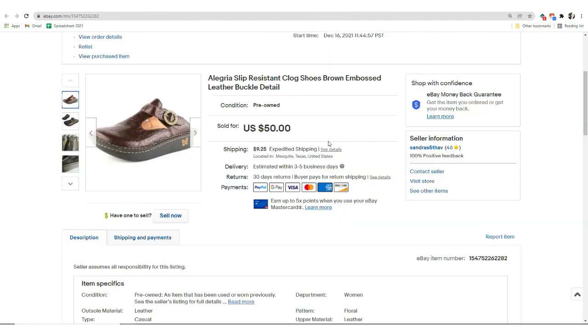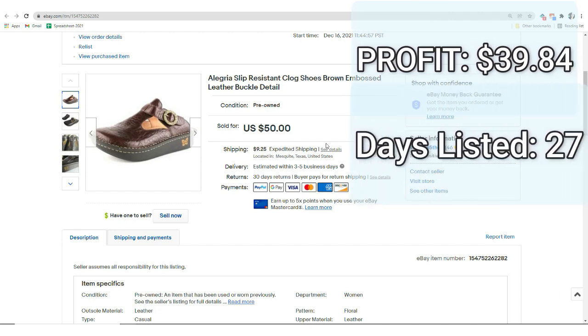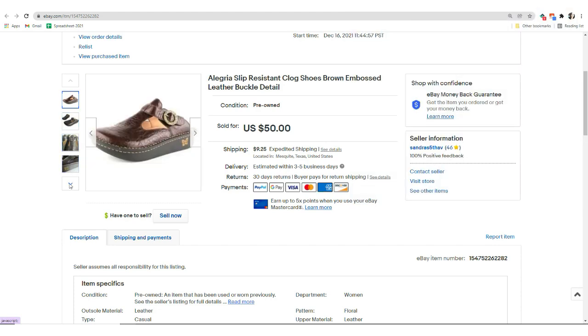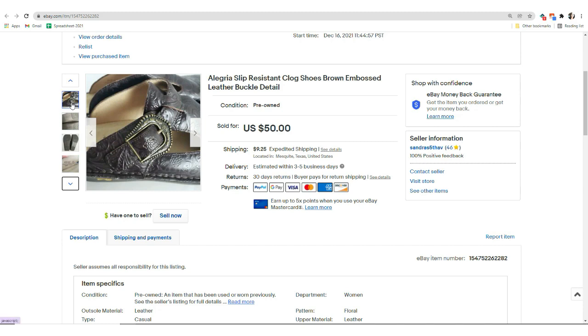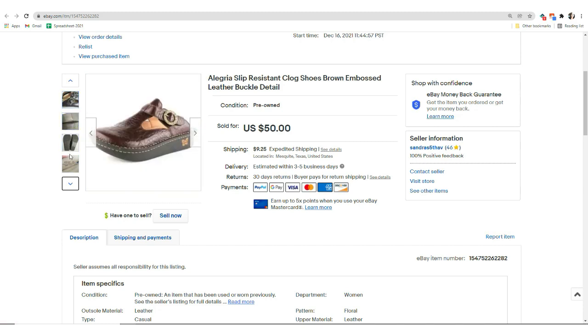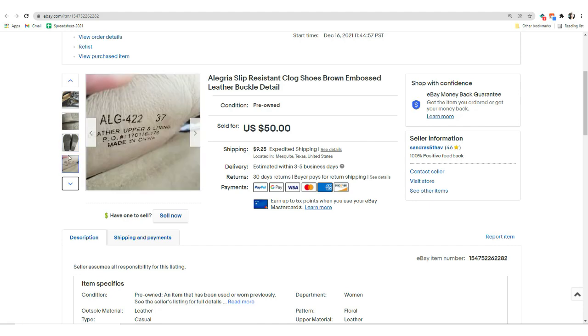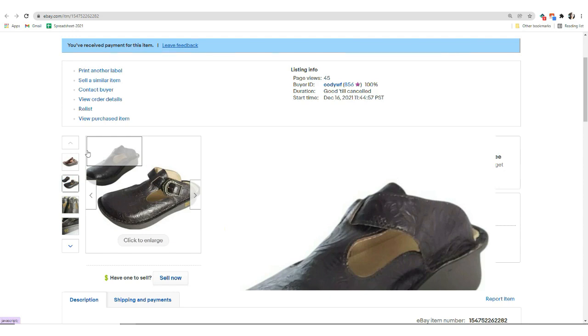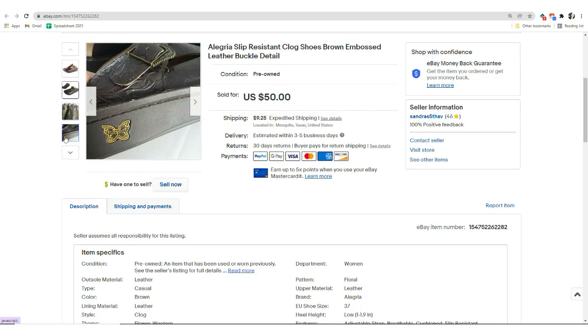Now we have an eBay sale. It was these Allegria slip-resistant clogs. They sold for $50. I paid $6.67 for them. My final profit was $39.84 and they sold in 27 days. This was my second time finding shoes by Allegria — they're like nursing shoes, comfy shoes that people like to wear. These made me a little nervous because they were a size 37, which is about a 6.5 US, so I was afraid I'd sit on them too long. But both times I've picked up this brand they've sold on eBay, so make sure to post yours there.